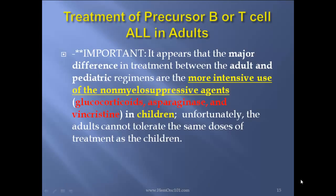Very important: it appears that the major difference in treatment between adult and pediatric regimens is the more intensive use of non-myelosuppressive agents such as glucocorticoids, asparaginase, and vincristine in children. Unfortunately, adults cannot tolerate the same doses of treatment as children.